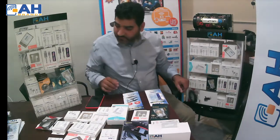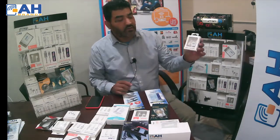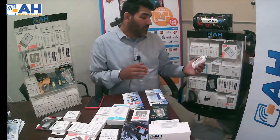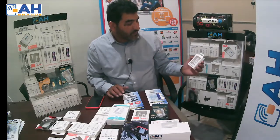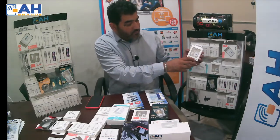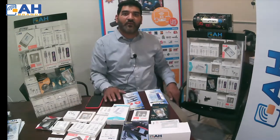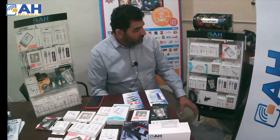This is an Aux adapter — a 3.5mm adapter. Sometimes you have an iPhone and an Aux cable, and you can use this adapter with it, or use Aux headphone wires with it. It works really great and is great quality. All our products are premium quality — there is no compromise. We focus very much on product quality.